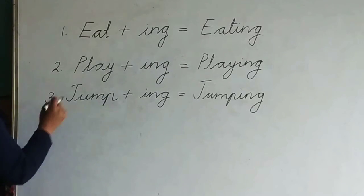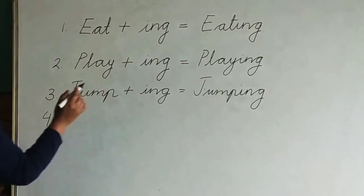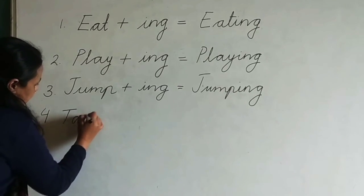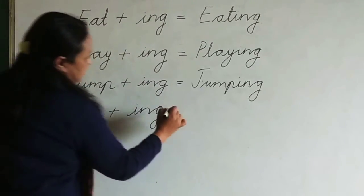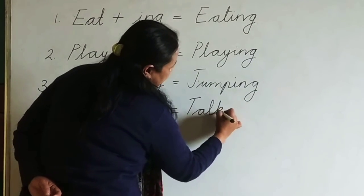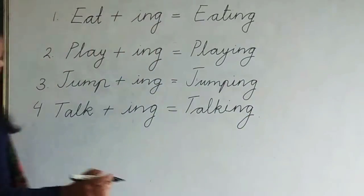Number four: eating, playing, jumping. Next, talking. T-A-L-K, talk, plus -I-N-G. T-A-L-K-I-N-G, talking.